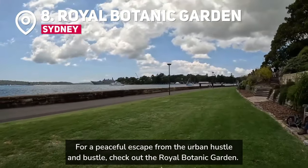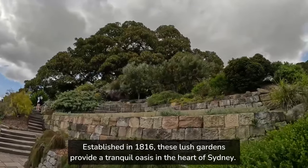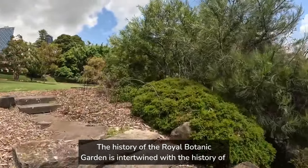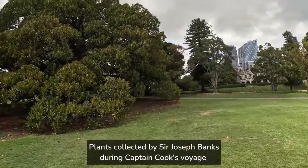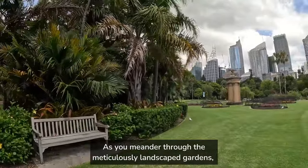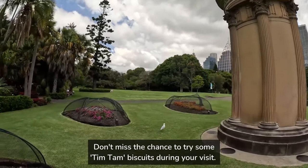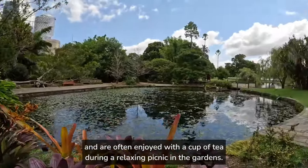For a peaceful escape from the urban hustle and bustle, check out the Royal Botanic Garden. Established in 1816, these lush gardens provide a tranquil oasis in the heart of Sydney. The gardens have played a vital role in botanical research and preservation, and their history is intertwined with European settlement in Australia. Plants collected by Sir Joseph Banks during Captain Cook's voyage found a home here, contributing to the scientific understanding of Australian flora. As you meander through the meticulously landscaped gardens, you'll encounter a vast array of native and exotic plants, from vibrant orchids to towering palm trees. Don't miss the chance to try some Tim Tam biscuits during your visit — these chocolate-coated delights are often enjoyed with a cup of tea during a relaxing picnic in the gardens.